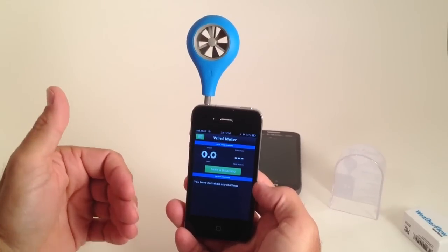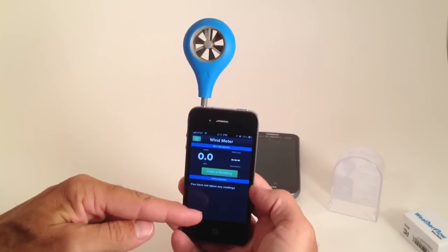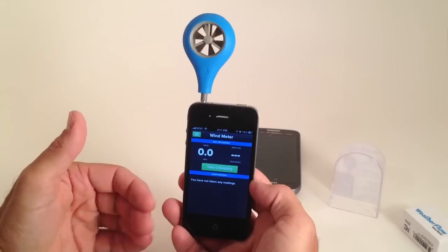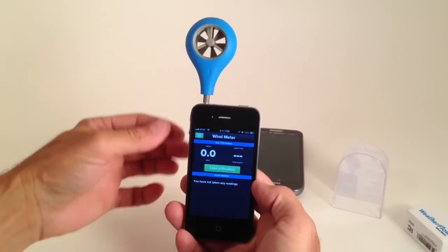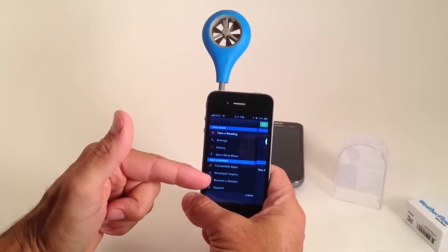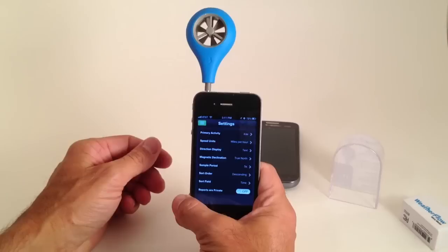Once it does, it will store that information over a certain amount of time if you are holding it into the wind. You can store that into your phone and delete those later, or keep it if it's the highest wind you've ever had or whatever you'd like to record. It's a very unique device and there are different settings in here.